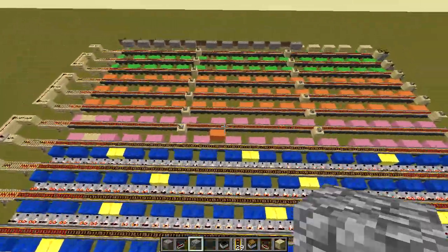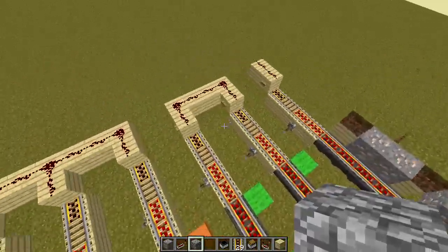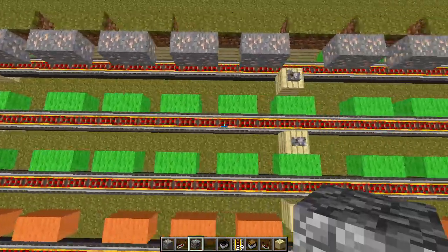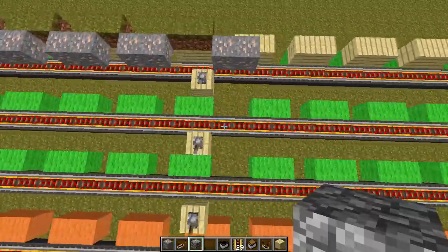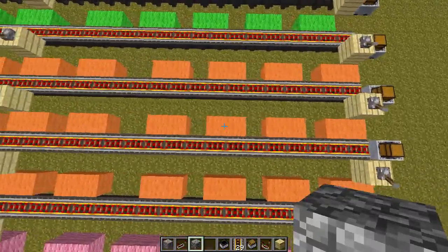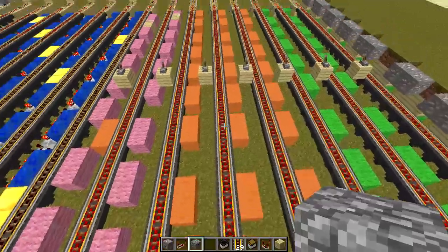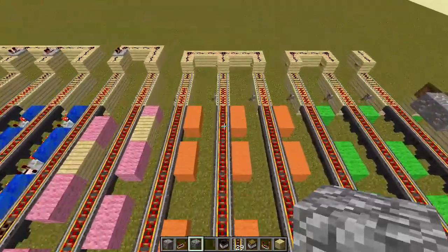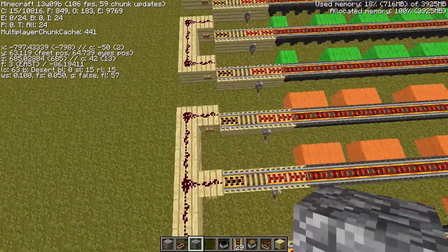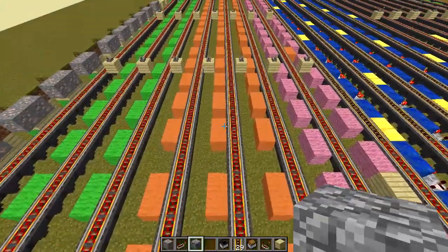The more interesting tests I did: if we look at this green wool here, these two minecarts set off at the same time, and you can see the pattern they created was the same. The same thing goes for this orange wool, except I sent three minecarts off at the same time. They were all traveling in the same direction and all started at the same Z coordinate, and I'm surprised the pattern is exactly the same.